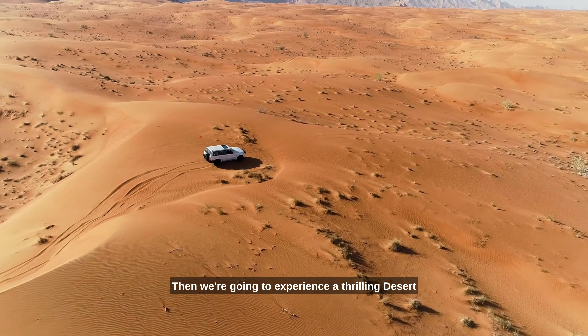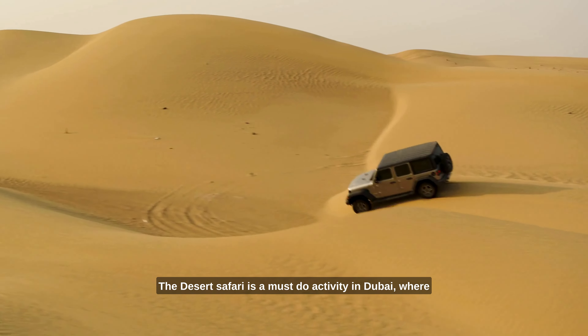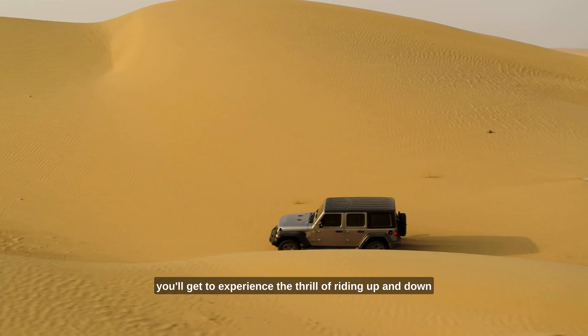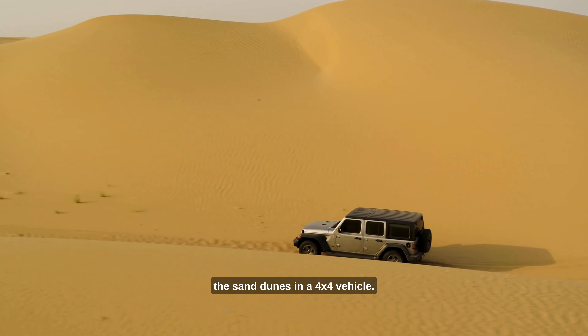Then we're going to experience a thrilling desert safari tour that includes dune bashing, camel riding, and a traditional Arabic dinner with entertainment. The desert safari is a must-do activity in Dubai, where you'll get to experience the thrill of riding up and down the sand dunes in a 4x4 vehicle.